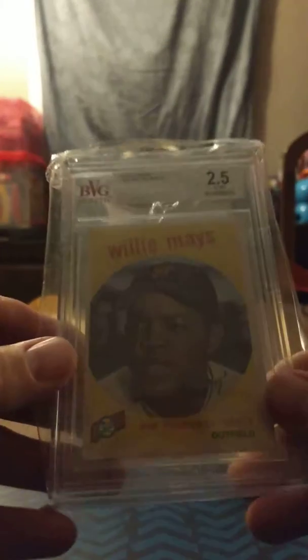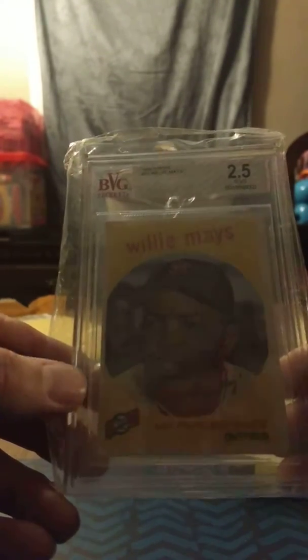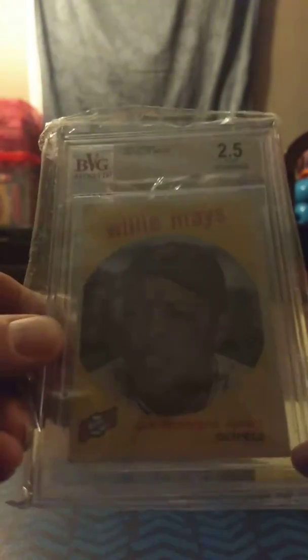It came in a DVD case for some reason, with a handwritten thank-you note — no padding or anything. This is probably my best pickup yet. It's a 1959 Topps Willie Mays, graded 2.5 by Beckett — Good to Very Good. But it's in better condition than the grade shows. There's only one small soft corner on the whole card. The surface is good, the edges are pretty straight, and the corners look pretty sharp to me. It's probably like a six or seven by PSA.